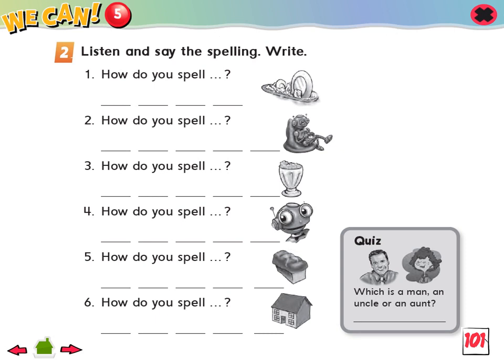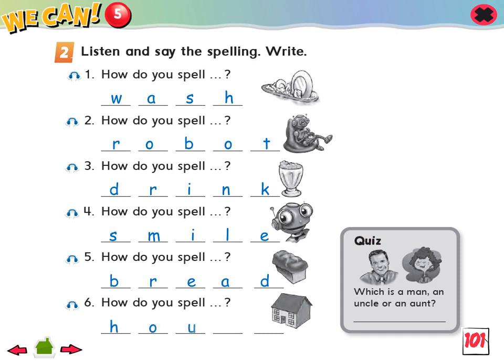2. Listen and say the spelling. 1. How do you spell wash? Did you say W-A-S-H? 2. How do you spell robot? Did you say R-O-B-O-T? 3. How do you spell drink? Did you say D-R-I-N-K? 4. How do you spell smile? Did you say S-M-I-L-E? 5. How do you spell bread? Did you say B-R-E-A-D? 6. How do you spell house? Did you say H-O-U-S-E?